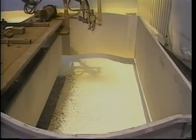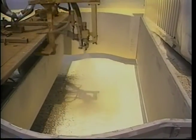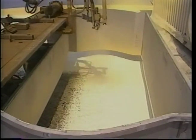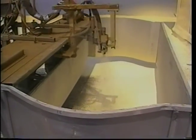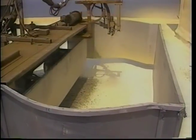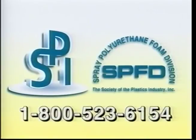So no matter what the climate, or whether your roof is small or large, don't make a decision without investigating the benefits of SPF. The Spray Polyurethane Foam Division (SPFD) is dedicated to providing growth and leadership to the SPF industry, striving to improve the quality of SPF applicators through education, training, and accreditation programs. Call us at 1-800-523-6154.